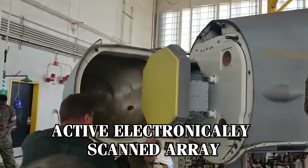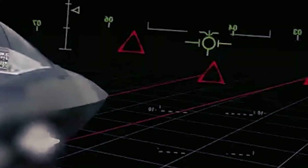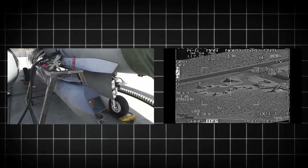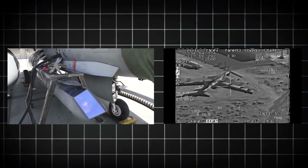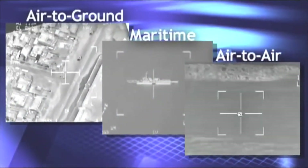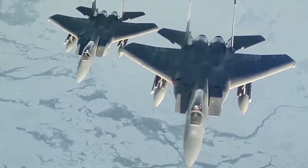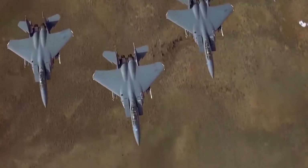The radar's AESA (Active Electronically Scanned Array) technology makes it harder to jam and allows for simultaneous tracking and targeting of multiple threats. Additionally, the jet is equipped with the Sniper Advanced targeting pod, which enhances its ground strike capabilities with a FLIR (forward-looking infrared) camera, allowing for observation and targeting through smoke, clouds, and low-light conditions. The F-15EX also serves as a force multiplier with its Legion pod, which allows it to share targeting data with other aircraft, enhancing cooperative engagement and situational awareness across the fleet.